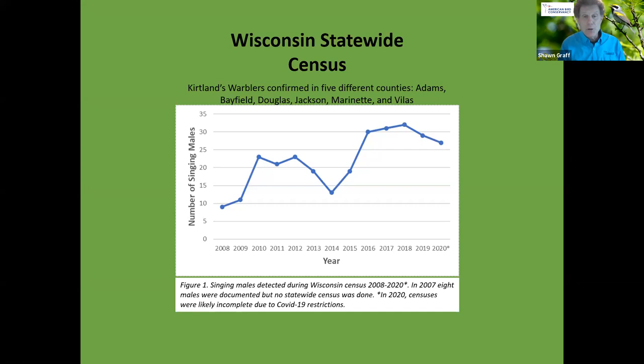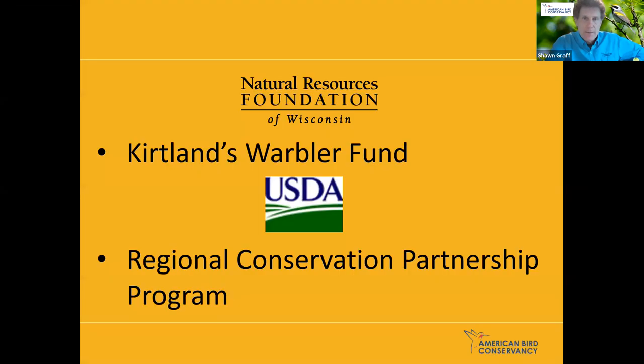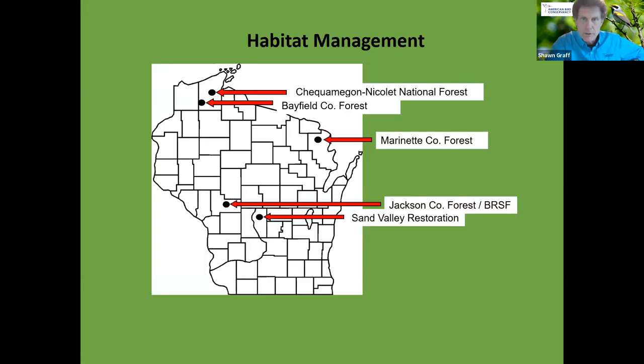In Wisconsin, eight males were documented in the state for the first time in 2007. Since then, the Wisconsin DNR has been monitoring and conducting a census almost every year, watching the population grow. We've confirmed Kirtland's Warblers in Adams, Bayfield, Douglas, Jackson, Marinette, and Vilas counties. The 2020 census found them in those counties, with Adams County and Marinette County being the main hotspots.